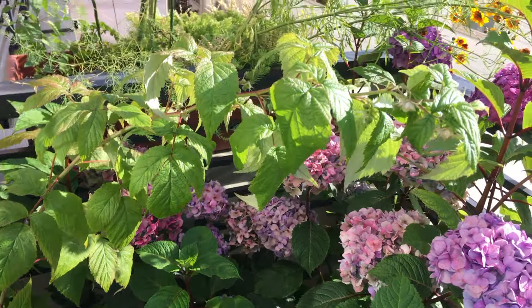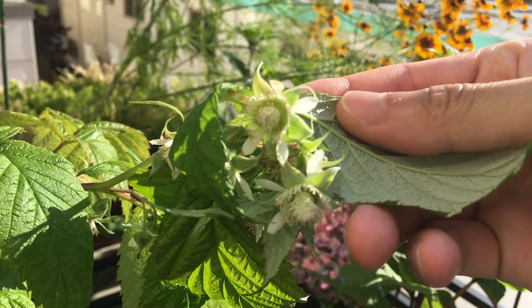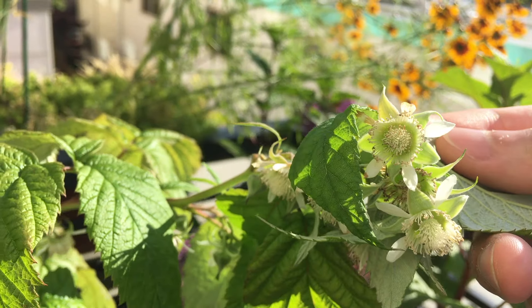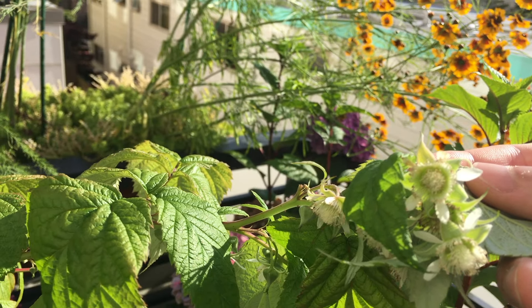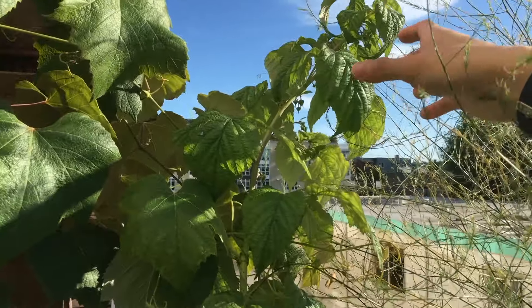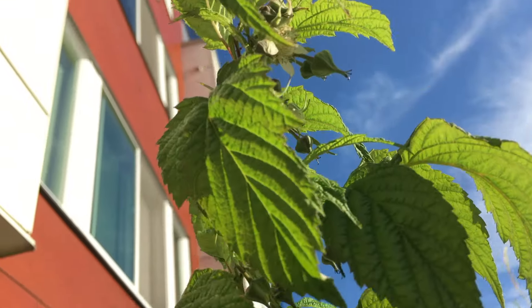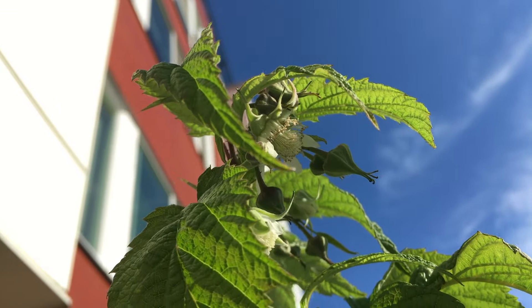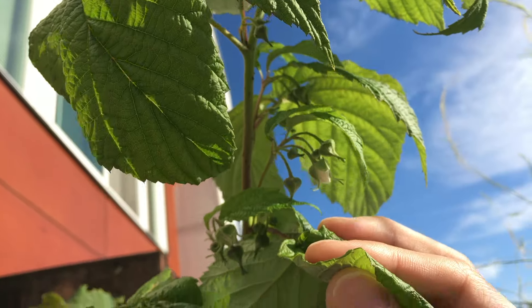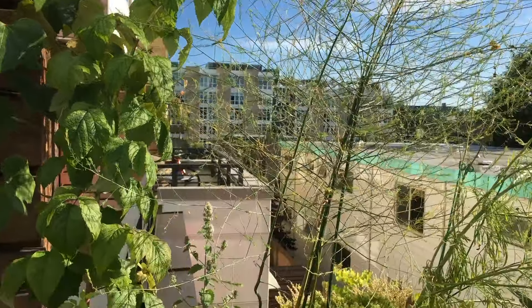Over here we have the raspberries. You can see the flower has opened. I haven't been observing bees around these flowers yet, but I'm guessing they have been around already. And here on this branch there's a lot more flowers. So yeah, I'm excited for another round of raspberry harvest.